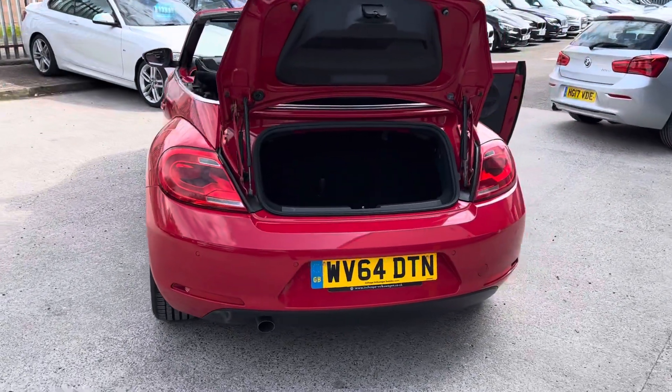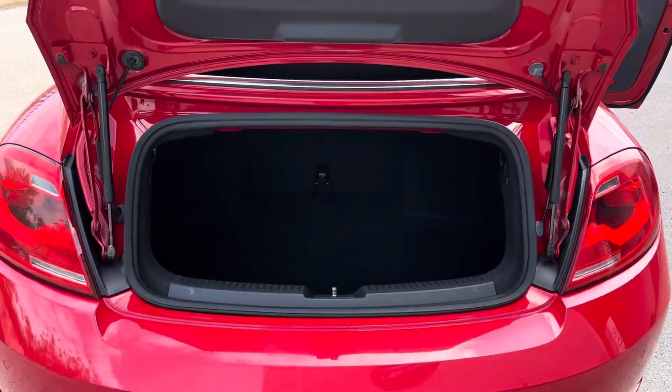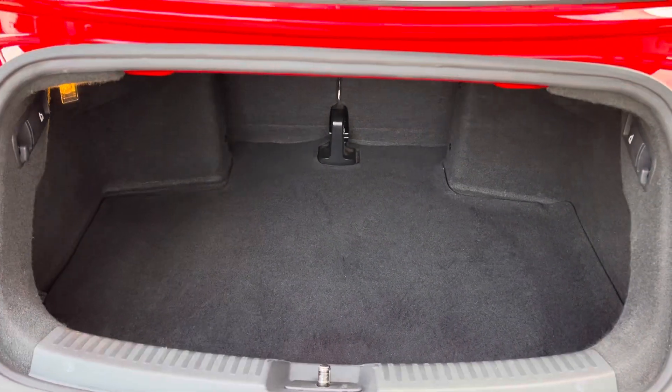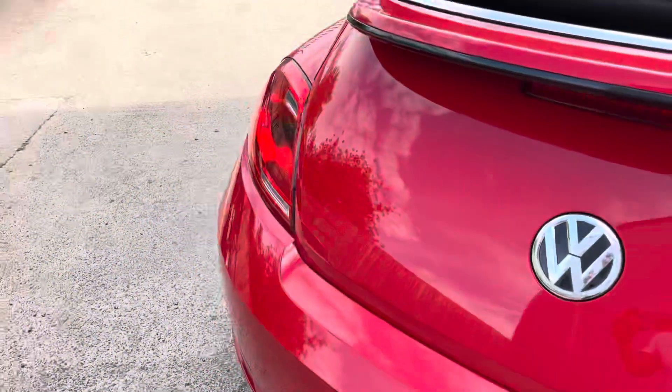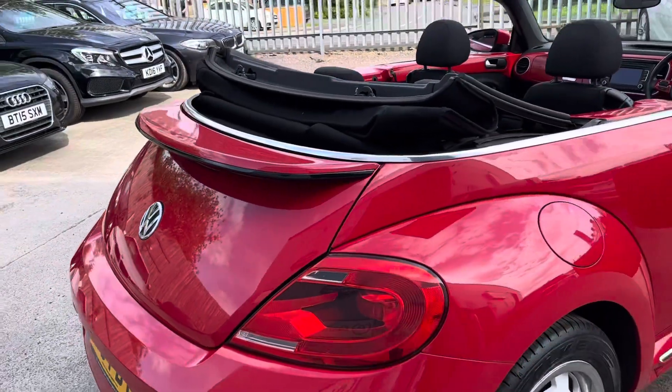At the rear we've got more parking sensors, and we've got an okay size boot — you can get some packages in there and you can get some shopping. There's a lovely clean tailgate and a mini boot spoiler as well.